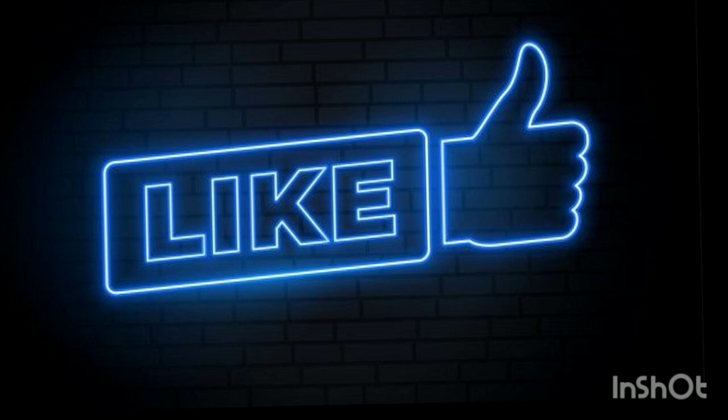So that was the video, guys. Hope you liked it. If you haven't subscribed to my channel yet, please subscribe and also like the video. Thank you.